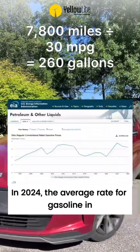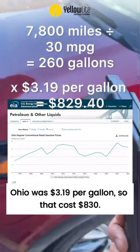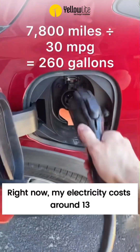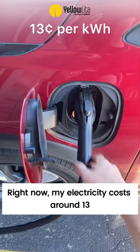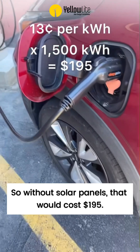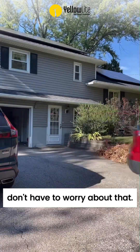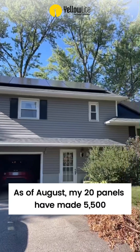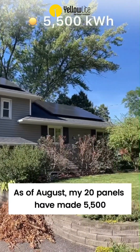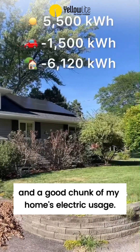In 2024 the average rate for gasoline in Ohio was $3.19 per gallon, so that cost $830. Right now my electricity costs around 13 cents per kilowatt hour, so without solar panels that would cost $195. But I've got solar panels, so I really don't have to worry about that. As of August, my 20 panels have made 5,500 kilowatt hours, which has covered my car and a good chunk of my home's electric usage.